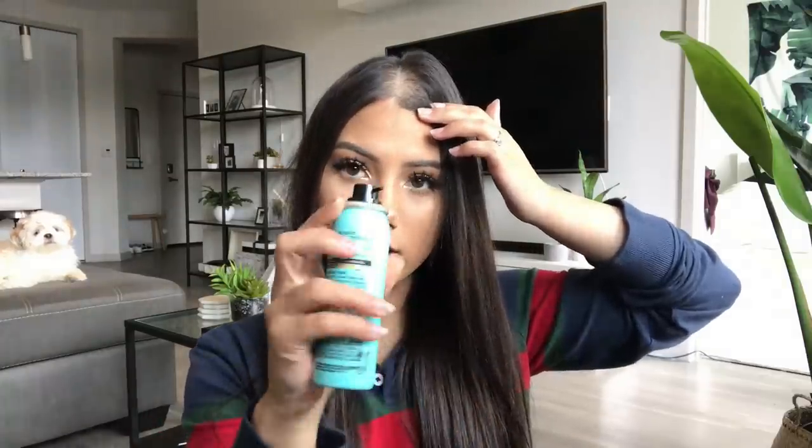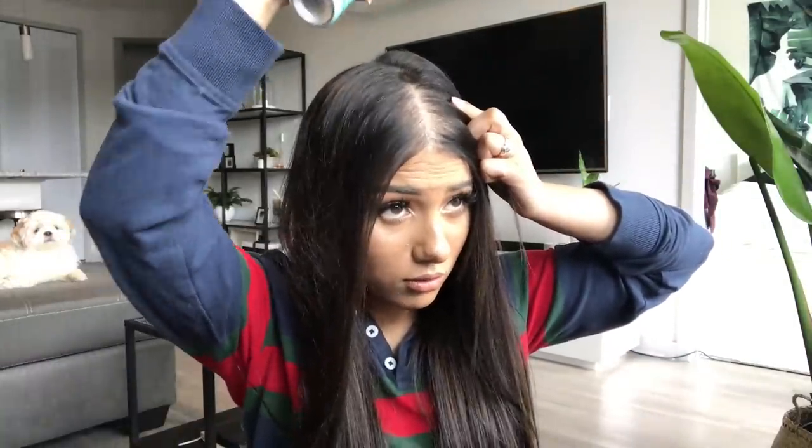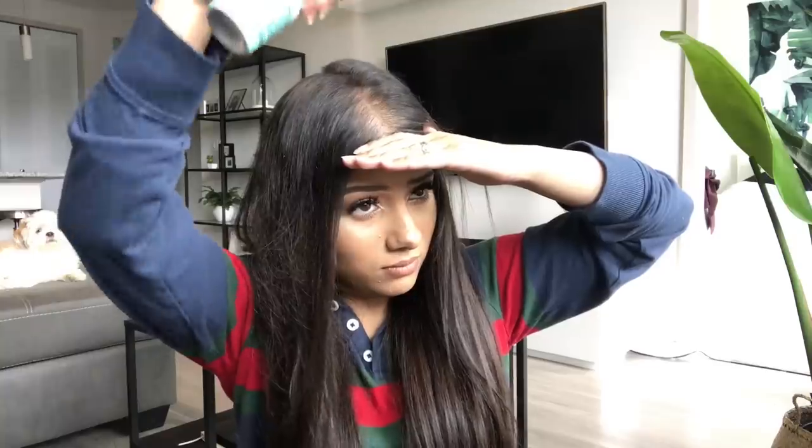After opening it I notice the applicator is long and pointy, kind of like bug spray, which scares me because I don't know if it'll dispense in a specific area. Oh my goodness — can you guys see that? I pressed it lighter from further away and holy moly, this thing comes out like a jet engine. That's probably why it only lasts two weeks — a lot is coming out.